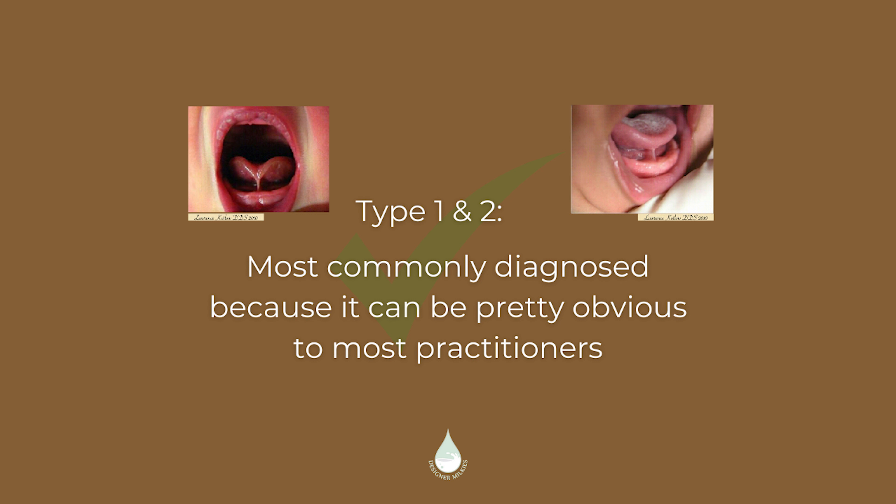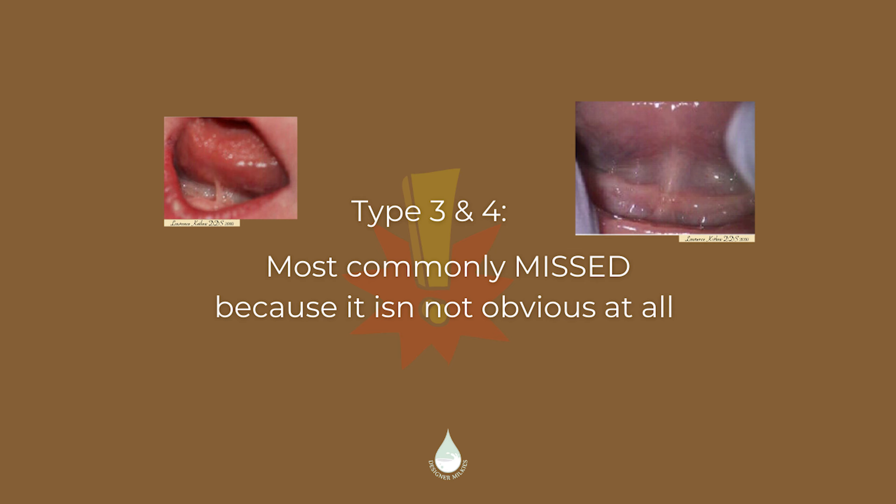Type one and two are the most recognizable, and types three and four are typically brushed off by many professionals. When it comes to type three, a professional who is unskilled in the area may say there's some tightness there, it may go away on its own, your kid has a partial tie. There is no such thing as a partial tie. You either have a tongue tie that needs to be released and fixed with a procedure, or there's no actual tie — there's an oral restriction, which is another video.